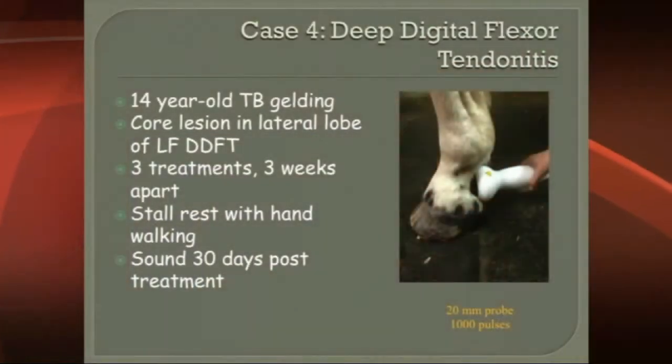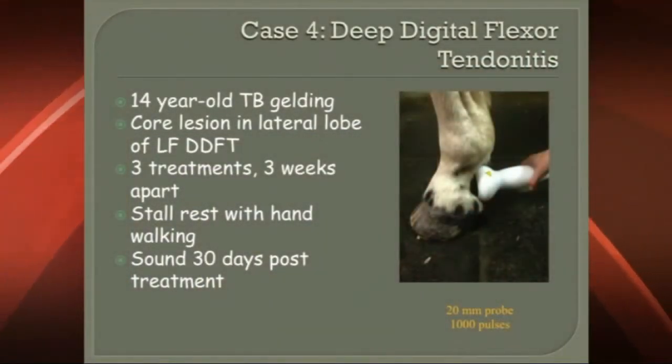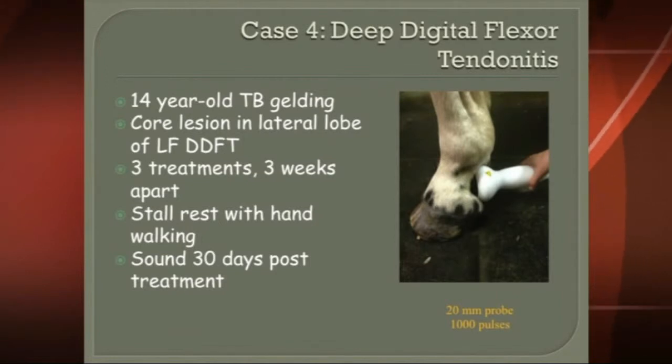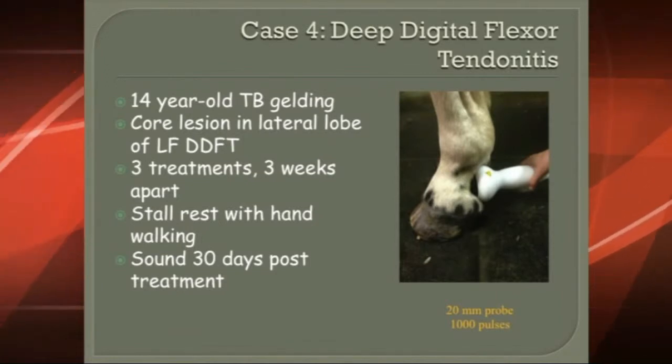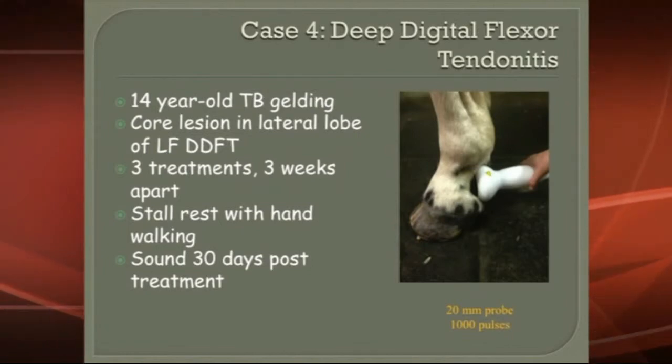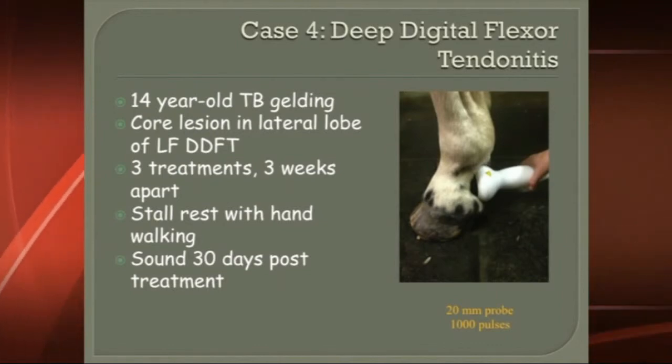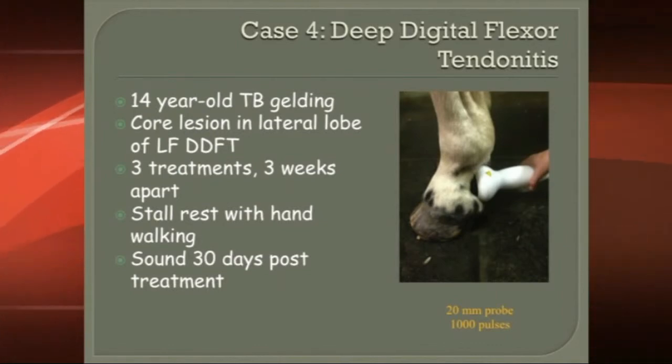This was a case of deep digital flexor tendonitis, and this can be treated a variety of different ways. It can be treated with injecting platelet-rich plasma or stem cells into that area, but in this case, it was a relatively small core lesion, and the client wanted us to do it without using the higher-power regenerative therapies, so we went ahead and used shockwave therapy for this.